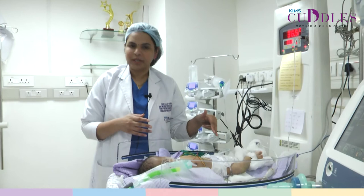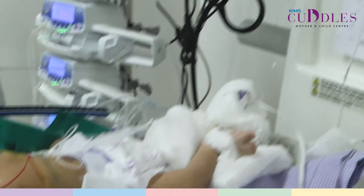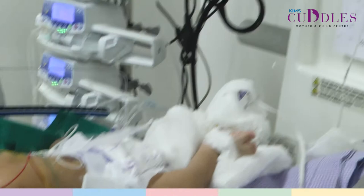The baby also has a urinary catheter for measuring urine output continuously, and this is a temperature probe which helps us measure the baby's skin temperature continuously, displayed on the radiant warmer.